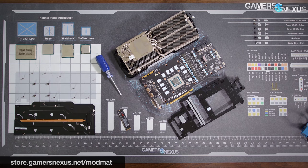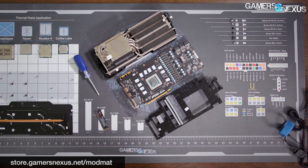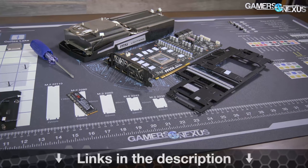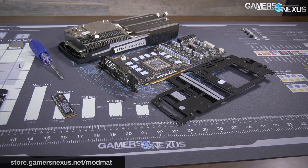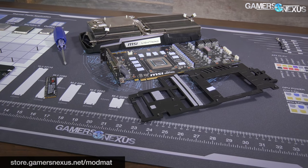As always, subscribe for more, check the other FFXV videos on the channel, and go to patreon.com/gamersnexus to help out directly. Also go to store.gamersnexus.net/modmat to pick up a mat — they're on back order because we blew through our entire first production run, so thank you to all of you who ordered. That's all for this one, I'll see you all next time.